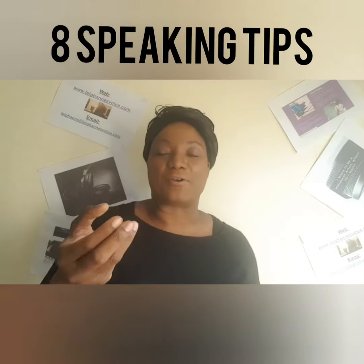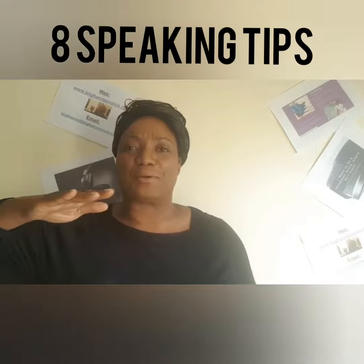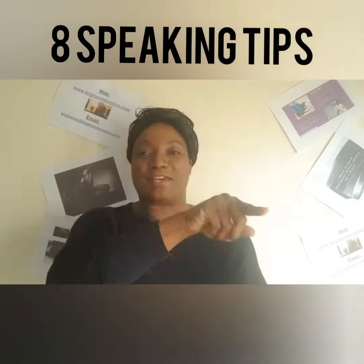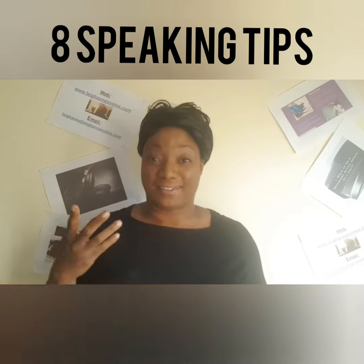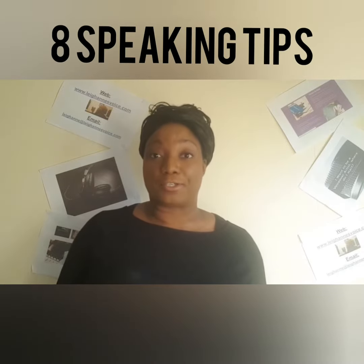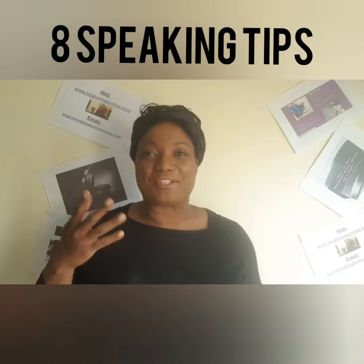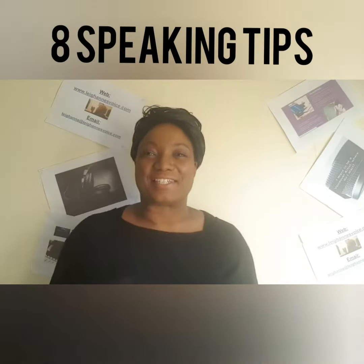Number four: stresses to sounds and words. Please, you cannot speak English in a monotone — it's like a song. 'Jack and Jill went up the hill to fetch a pail of water.' You hear the difference? It's not monotone, it's a dance, it's a song. That's what English is.